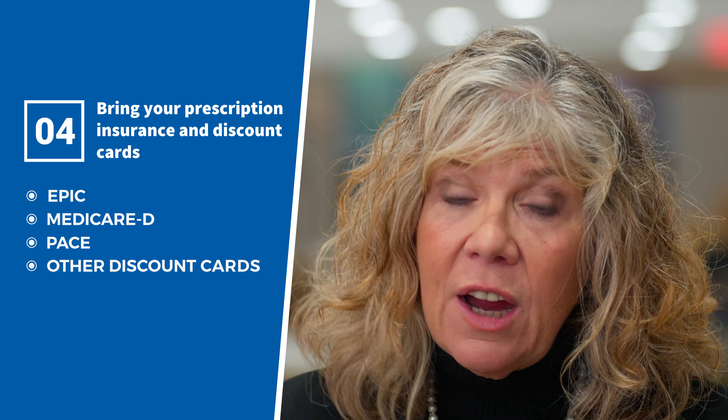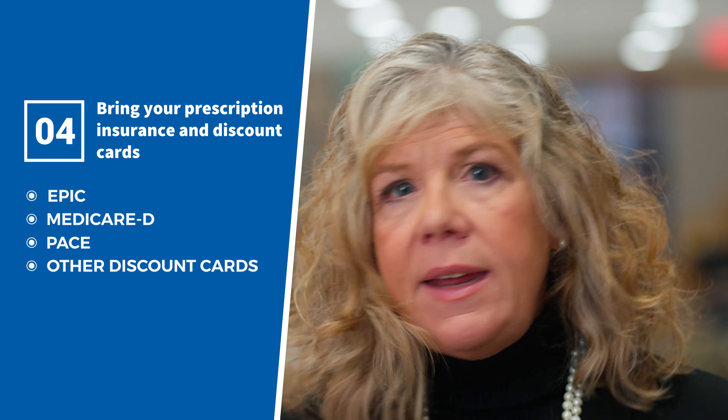If you don't have health insurance or if you have any questions about your insurance, call one of our helpful financial counselors at 716-845-4782. They are here to help. Four, bring your prescription insurance and discount cards. These can include your Epic card, Medicare D, PACE, and any other discount cards you may have. Please bring these to each of your visits.